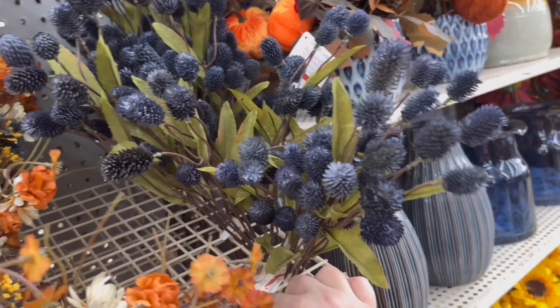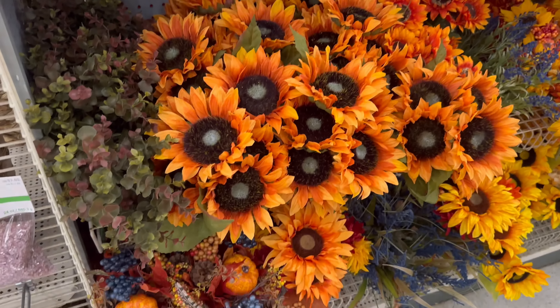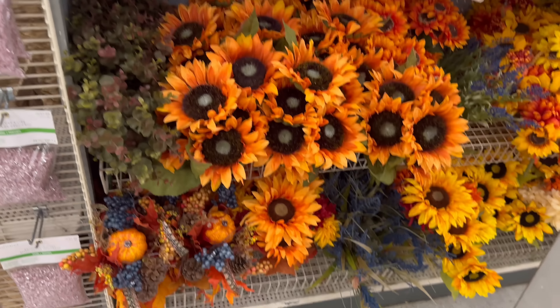And then we've got some blue ones — $9.99. I'm just going to guess that all the stems are around the $9.99 price range. These beautiful sunflowers — I love them.